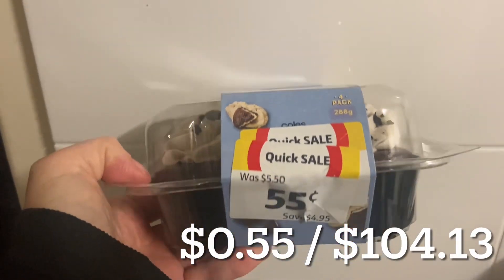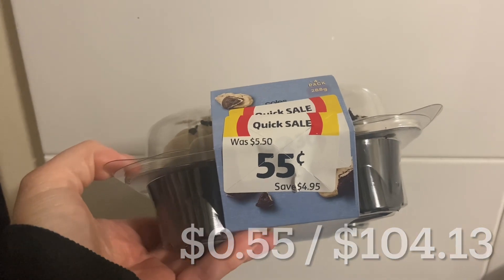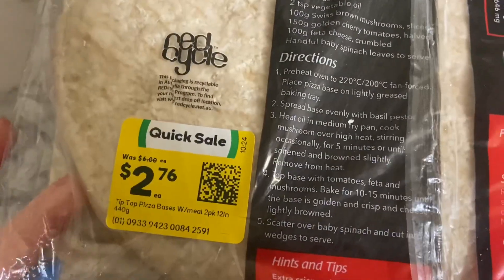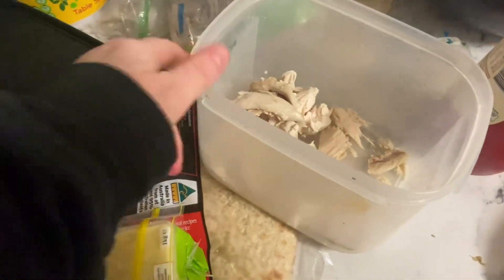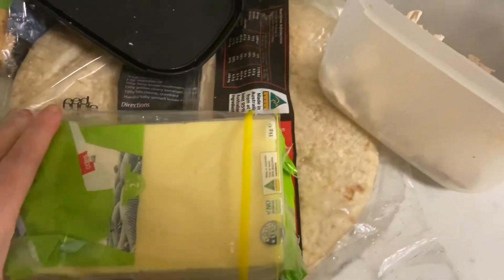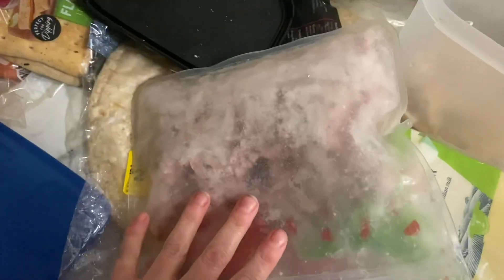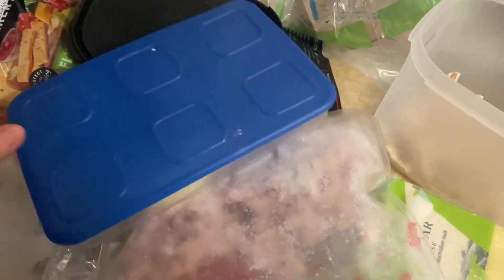Friday I went into Coles just to have a look and found some cupcakes, so I grabbed them for a cheeky little dessert - why not! For dinner Friday night I pulled some pizza bases out of the freezer because they didn't have fresh ones. I used up the leftover pineapple from the parmigianas, and we already had cheese, ham, and leftover chicken, so that made sure we were using everything up.